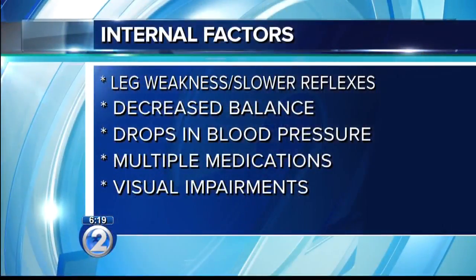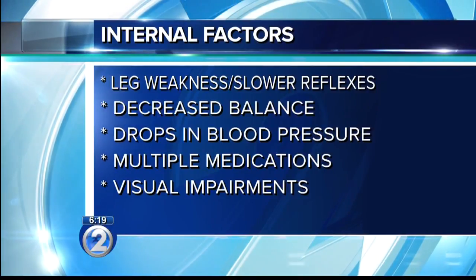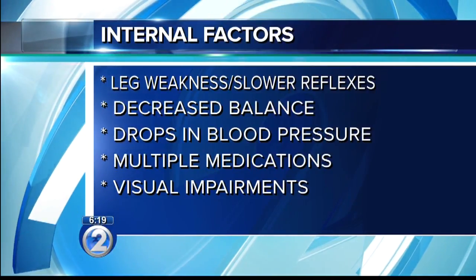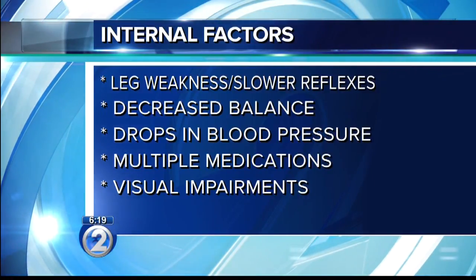Why do people fall? There are a few different factors. We split them up into external and internal or personal factors. Some of the external ones would be slipping on a wet surface or tripping over an object. And then internally, more leg weakness, decreased balance, taking a lot of medications, or having decreased sensation in your feet. Those are some of the internal factors.